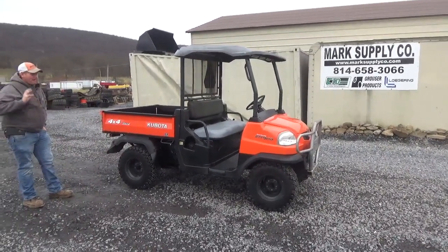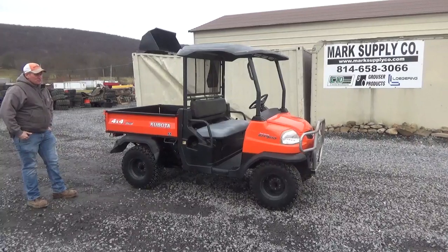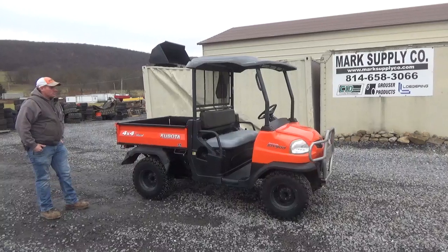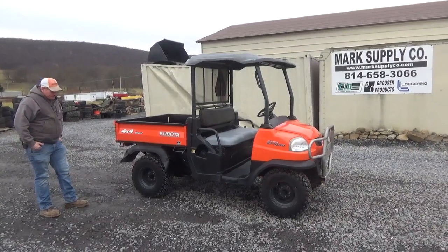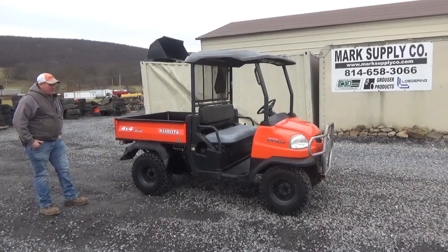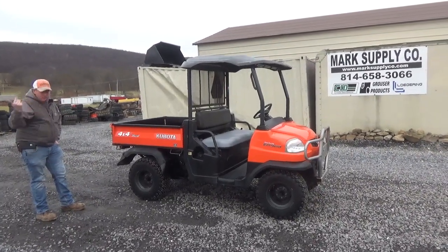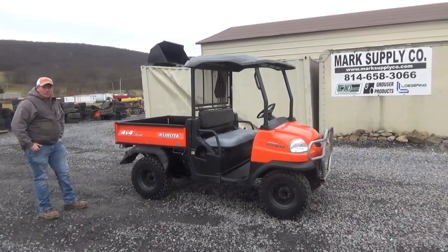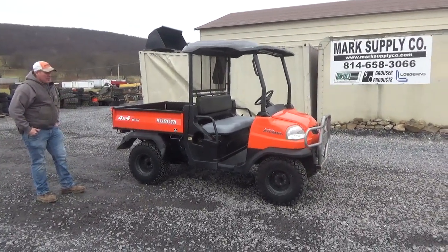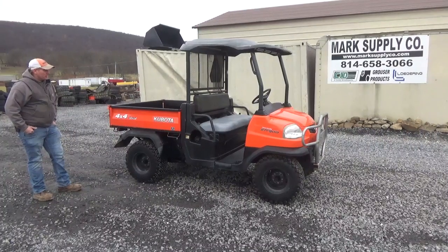These are a very, very good construction type, heavy-duty side-by-side. If you're looking for something on the farm, around your job site, on your property, these are a great cart. If you are looking for something to run 55 or 60 miles an hour, click on to the next one. These are 23 miles an hour downhill in a windstorm, but they are a true heavy-duty utility vehicle.